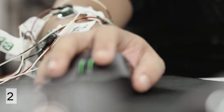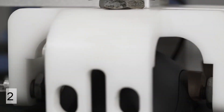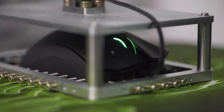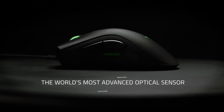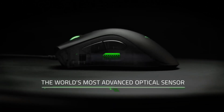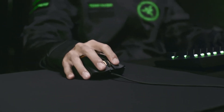The Razer DeathAdder is a great mouse. It has 3,500 DPI, it is a wired mouse, and you only have five buttons. It comes in at about $64 if you get it on certain websites — links will be in the description. It also has a gaming-grade scrolling wheel, which is really nice.